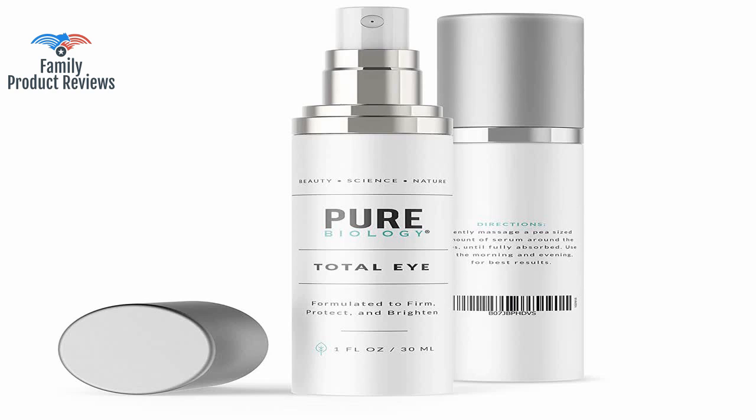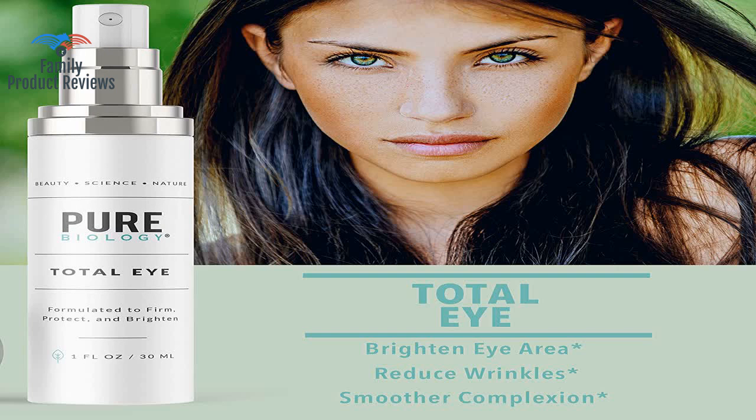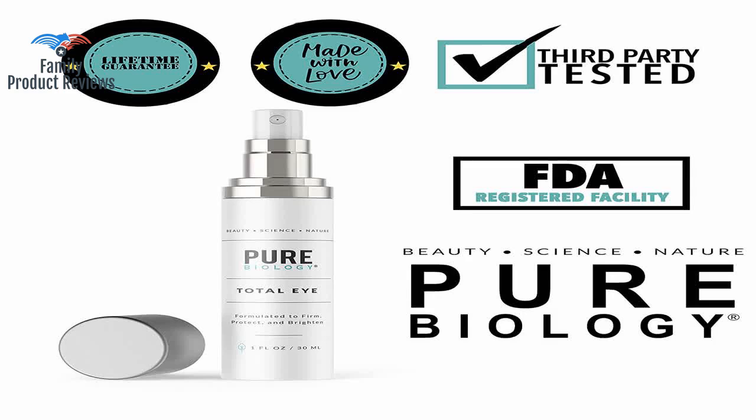It moisturizes, removes blemishes in the skin, and adds a fresh tone to the skin. Been looking for products that don't cost hundreds but work, and this could be it. This one has been great so far — it is light feeling and does not leave an oily residue behind.